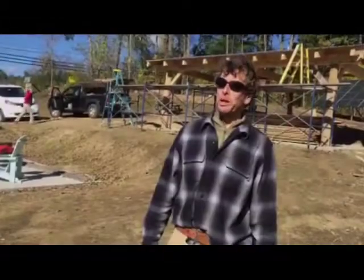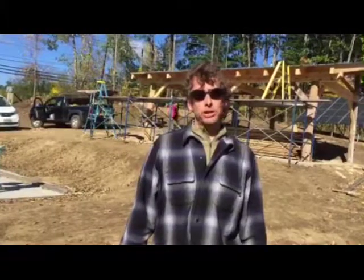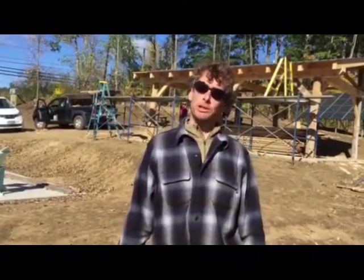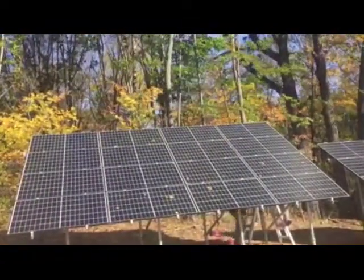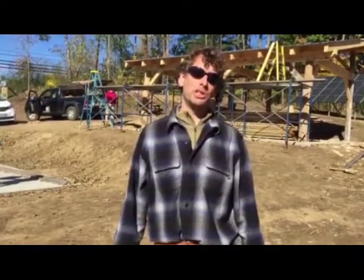Solar panels take energy from the sun and make DC power — direct current — and then send that direct current to an inverter, which changes it to AC power and sends it off to the grid. On cloudy days, the panels still make power; it just depends on the cloud cover and how thick it is. The efficiency on cloudy days would be about 25 to 50%.